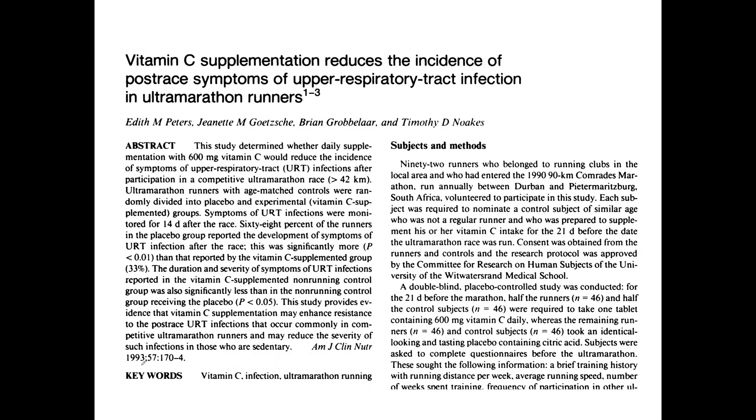This paper was published back in 1993. They looked at ultramarathon runners and used vitamin C to reduce upper respiratory tract infections, which are very common after a massive ultramarathon. They used 600 milligrams of vitamin C, and this reduced upper respiratory tract infections in ultramarathon runners. The authors also noted that supplemental vitamin C may reduce the severity of such infections in even sedentary people.